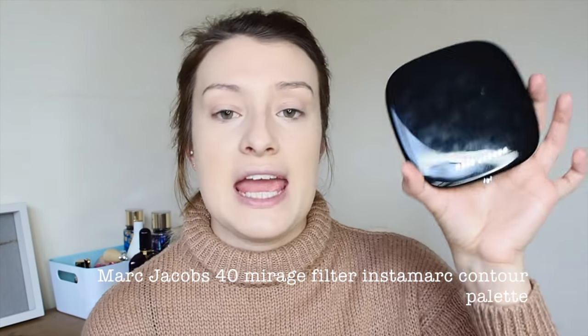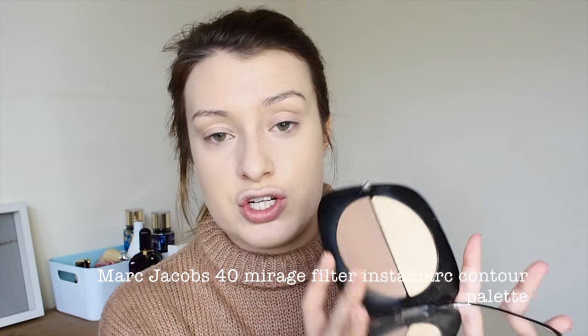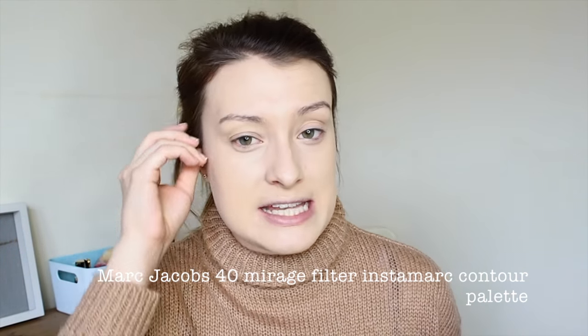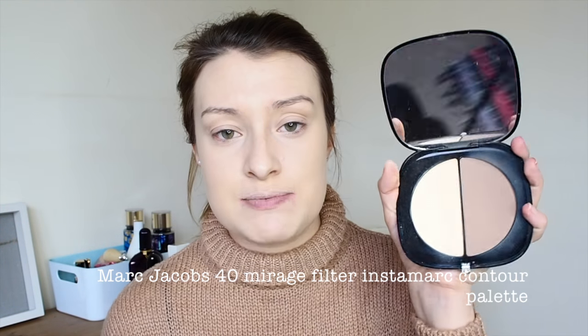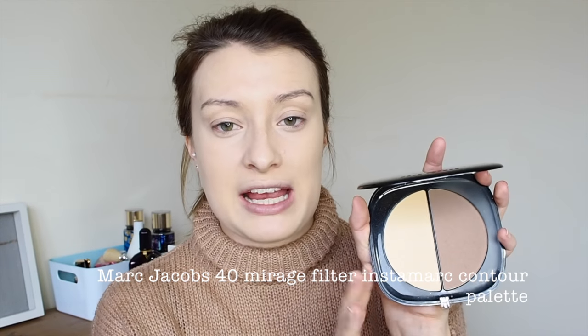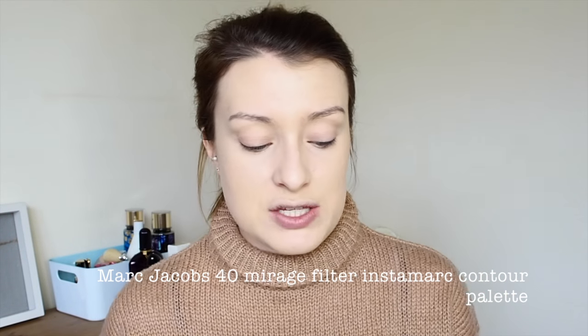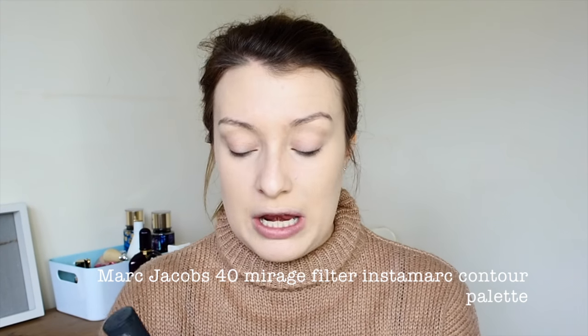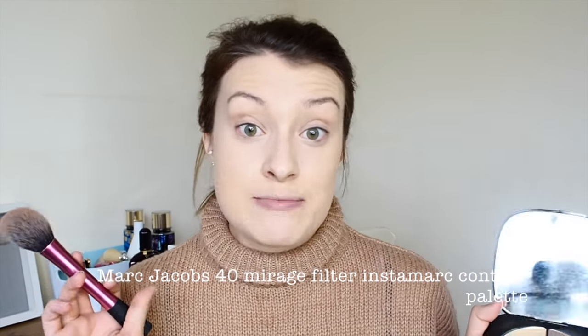Next I'm going in with a new product to my everyday routine: the Marc Jacobs Sporty Mirage Filter Insta Marc Contour Palette, with a beautiful banana shade and a really nice contouring shade. I actually just use this as a bronzer rather than a proper contour during the day. I really like it because it's cool-toned — it's very similar to my Bobbi Brown bronzer. I apply it with my Real Techniques blush brush just like any bronzer.